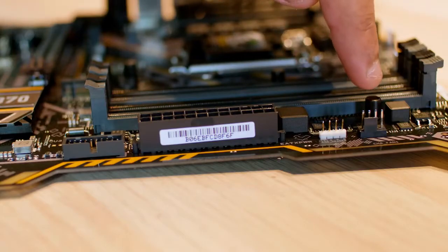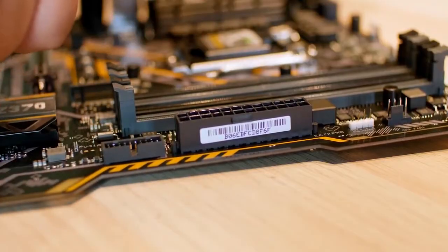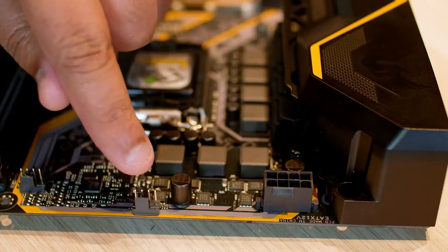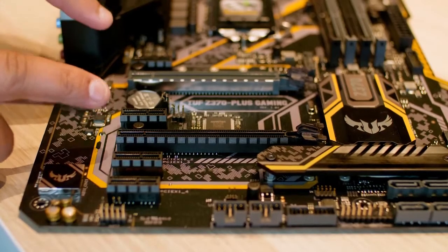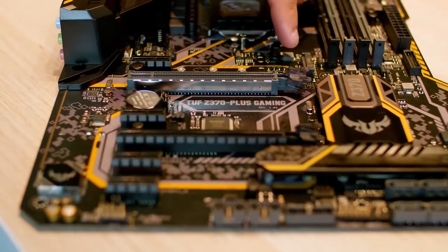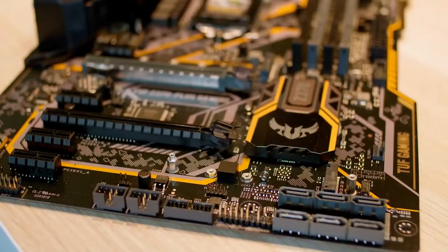In addition to this, to make it more durable, it incorporates components like TUF Chokes, TUF Landguard, TUF MOSFETs, and TUF capacitors. Thanks to the ASUS TUF Z370 Plus Gaming's two PCIe 3.0 x16 slots, you can build your gaming framework. Moreover, you can have up to 64 GB of DDR4 memory modules, as four DIMM slots are available. To provide maximum storage, this motherboard is equipped with two M.2 slots and six SATA connections compatible with PCIe and SATA-based SSDs.